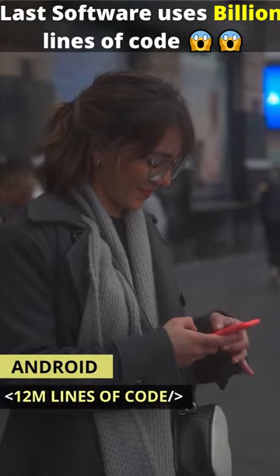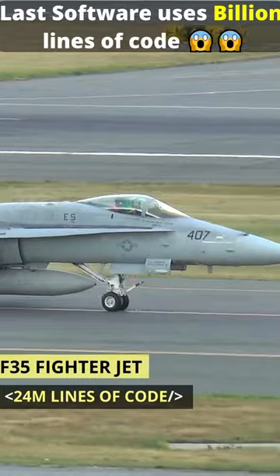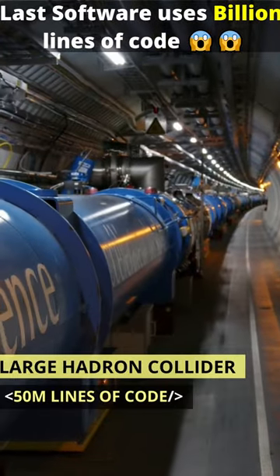Android: 12 million lines of code. Boeing 787: 14 million. F-35 fighter jet: 24 million. Large Hadron Collider: 50 million lines of code.